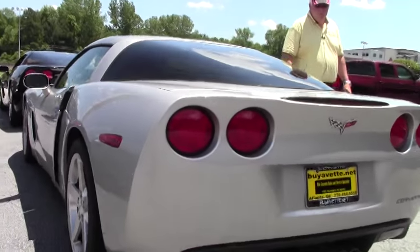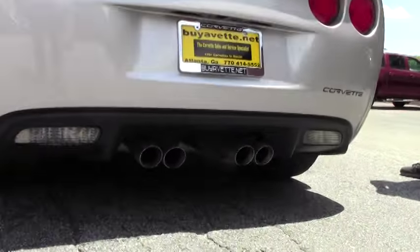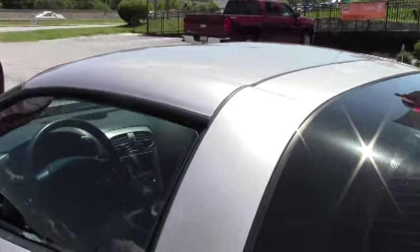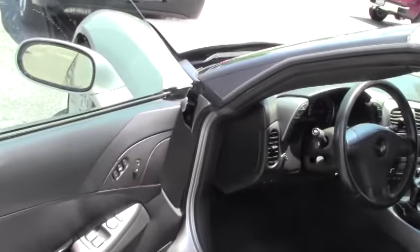This car is going for $26,999. We're in the process of having this car detailed, but we wanted to get it on the internet for you. Absolutely nice looking car — it's offering a free two-year and/or 50,000 mile limited BuyaVet warranty.